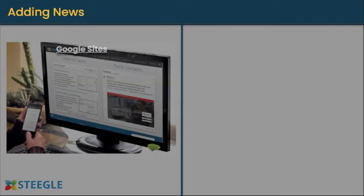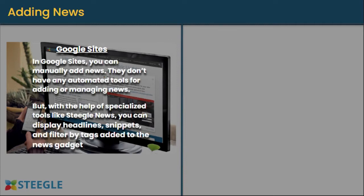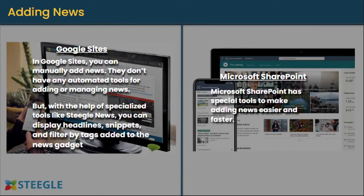Adding News: news promotes employee engagement and keeps employees up-to-date with recent news within the company. In Google Sites, you can manually add news; however, Google Sites doesn't have automated tools for adding or managing news. But with the help of specialized tools like Stiegel News, you can display headlines, snippets, and filter by tags added to the news gadget. Microsoft SharePoint has a special tool to make adding news easier and faster.